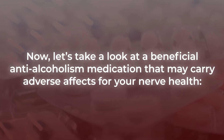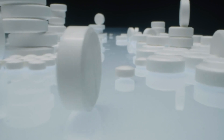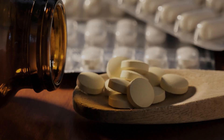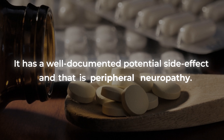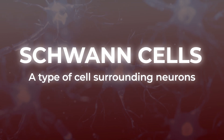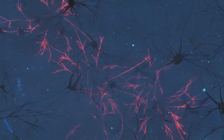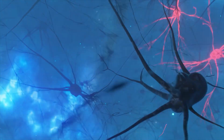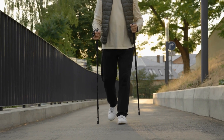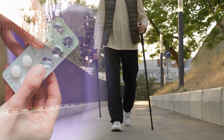Now let's take a look at a beneficial anti-alcoholism medication that may carry adverse effects for your nerve health: disulfiram. This common medication used to treat alcoholism can naturally be life-saving. However, it is also important to understand that it has a well-documented potential side effect, and that is peripheral neuropathy. Research suggests that disulfiram may affect Schwann cells, a type of cell surrounding neurons, as well as myelin — the protective coating layer surrounding nerves. While the exact mechanism of neurotoxicity for this medication is not yet fully understood, disulfiram-induced sensory motor neuropathy has been observed in multiple case reports. However, most of these cases showed complete recovery from neuropathic symptoms upon discontinuation of taking disulfiram, usually within a few months.